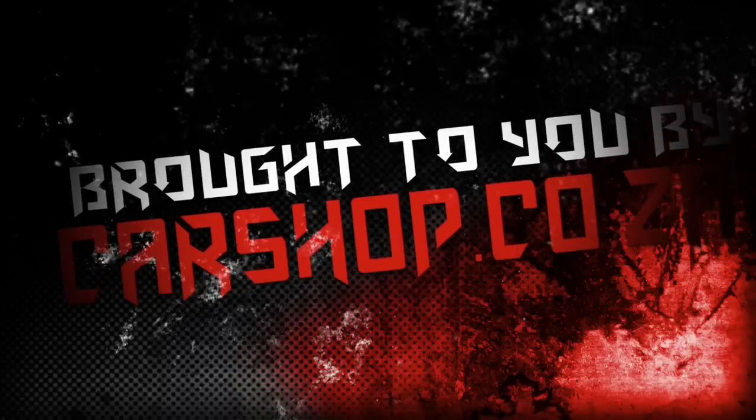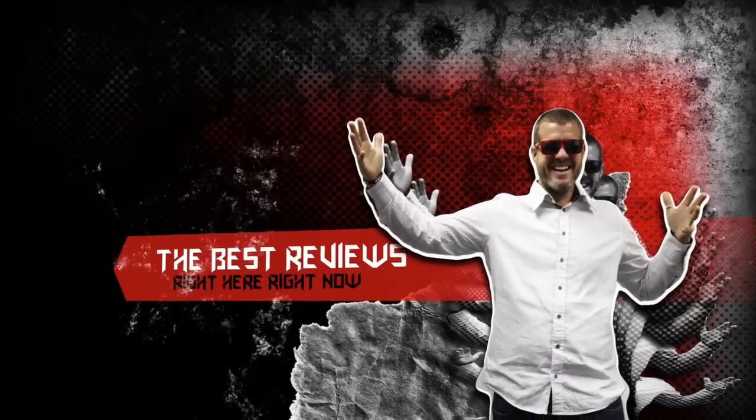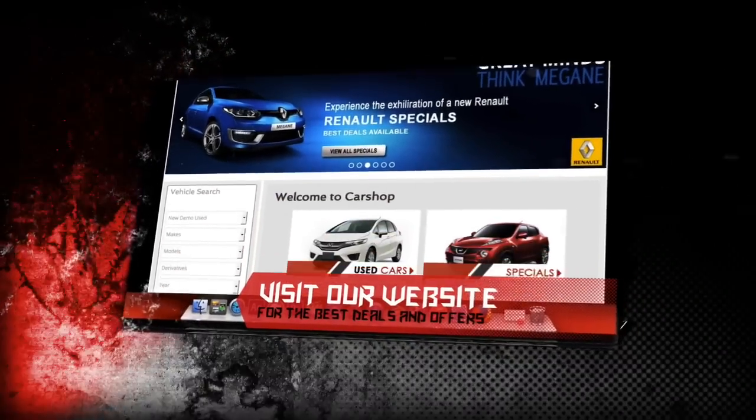Welcome to the hottest car reviews proudly brought to you by carshop.co.za, with your host Luke Preston, our local motoring enthusiast, bringing you the best reviews right here, right now. Be sure to visit our website for the best deals and latest offers.